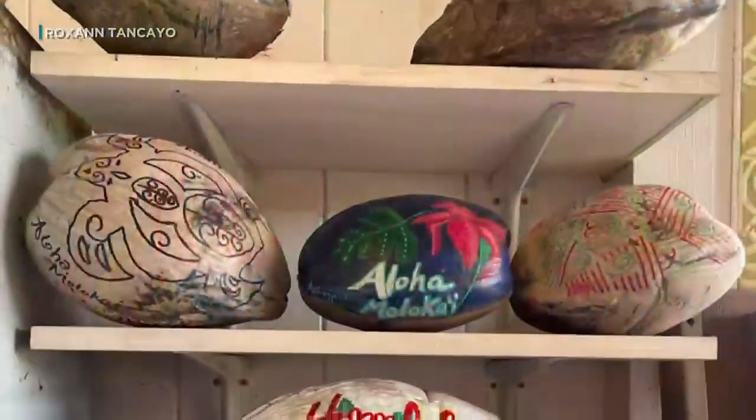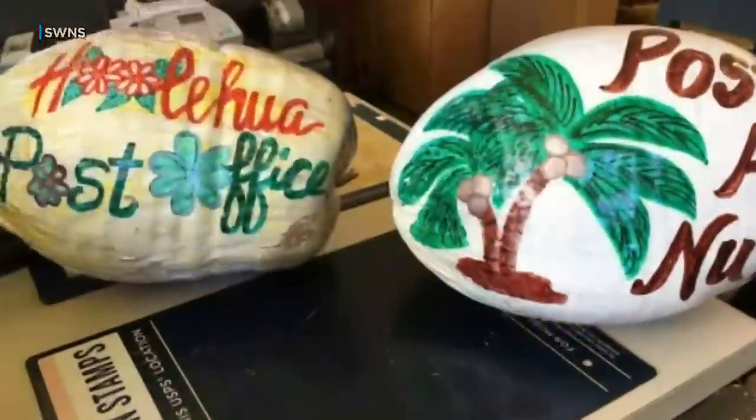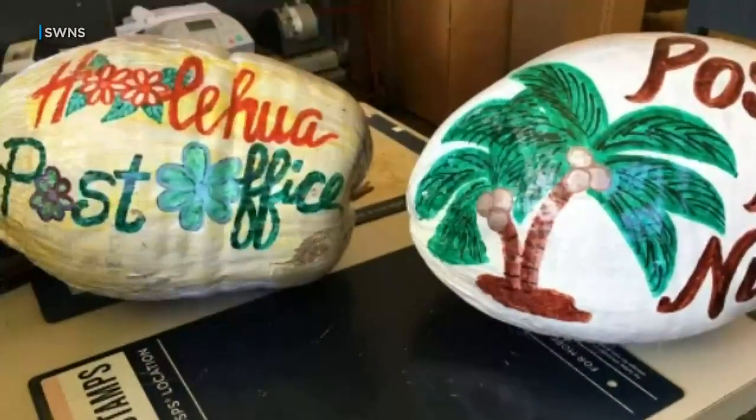The Ho'olehua post office mails more than 3,000 Post-A-Nuts a year and they go all over the world. Only New Zealand and Australia don't accept them.